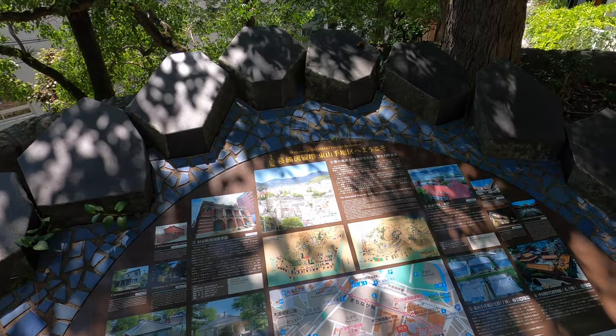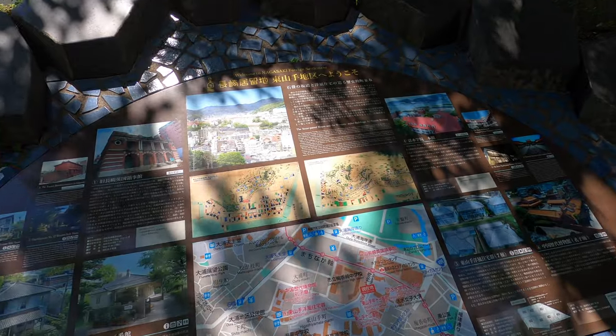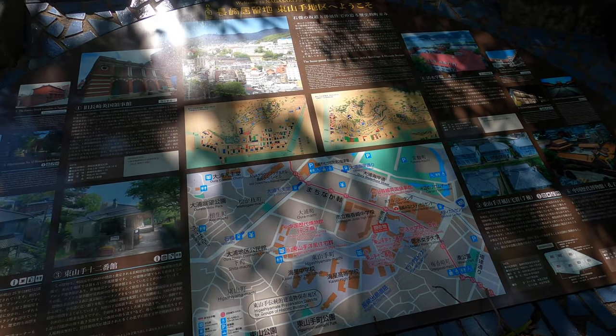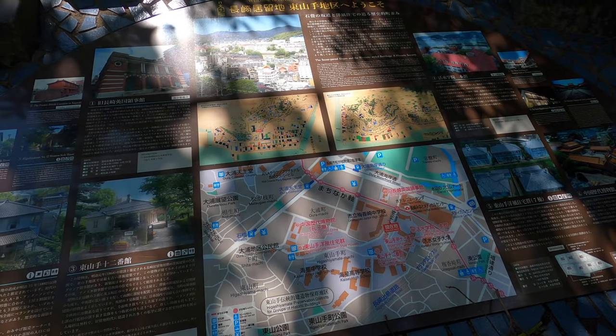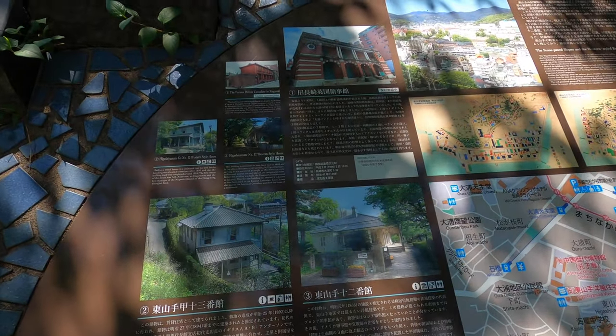It says 'Welcome to Nagasaki Foreign Settlements.' They have the former British Consulate, a historical museum of China, a Confucius Shrine, and a bunch of houses here.